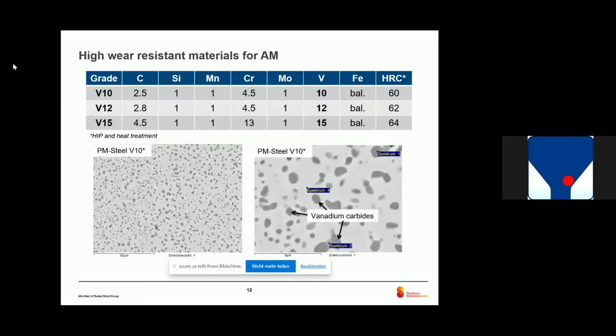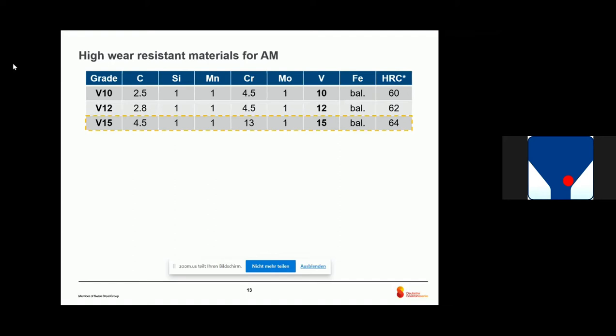If we look at wear-resistant materials, it becomes even more complicated. In this table we see three different powder grades: Vanadium 10, 12, and 15. These materials are used for PTA welding. As you can see from the chemical composition, there is a high amount of carbon and high amount of vanadium, leading to high amounts of vanadium carbides within the material, providing high hardness and good wear resistance. But of course the question arises: is it possible to apply these materials for additive manufacturing?